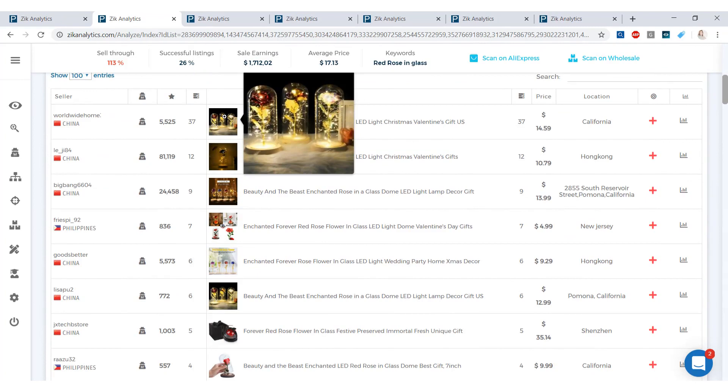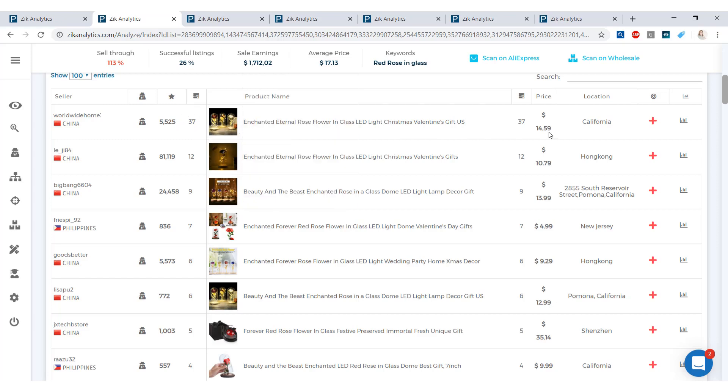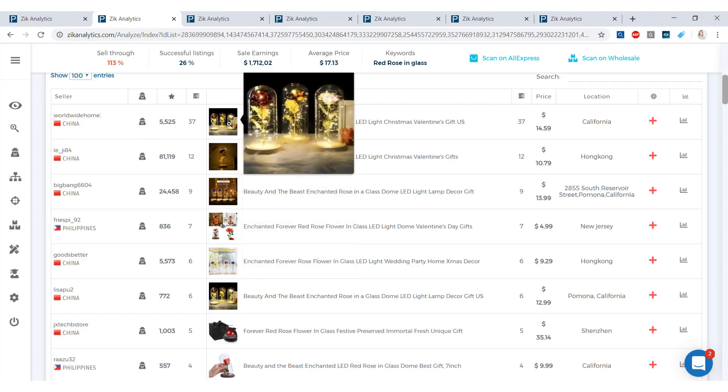Anyone can gift this — a friend, a daughter, a sister, a wife. You have a rose, some light, it's glass, it's elegant. The most important part for drop shippers is that the price is right. The first item that sold 37 times in the last 30 days is selling for $14.59, and others are selling for $10, $13, and even $4.